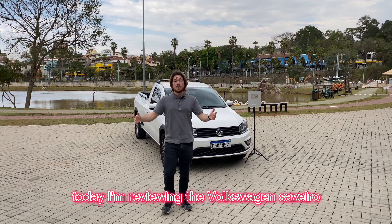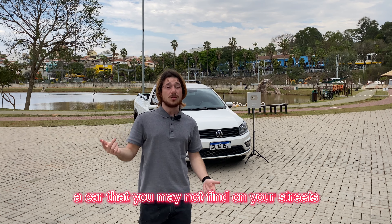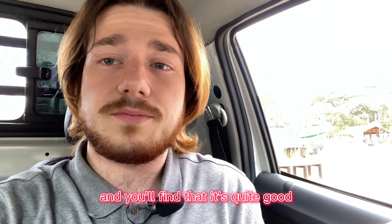Lucas review. Today I'm reviewing the Volkswagen Saveiro, a car that you may not find on your streets depending on where you live. Talking about the interior, you'll find that it's quite good — that is, in case you like VW interiors, which are mostly made of hard plastic and fake leather. But hey, we're talking about a work practical truck here.